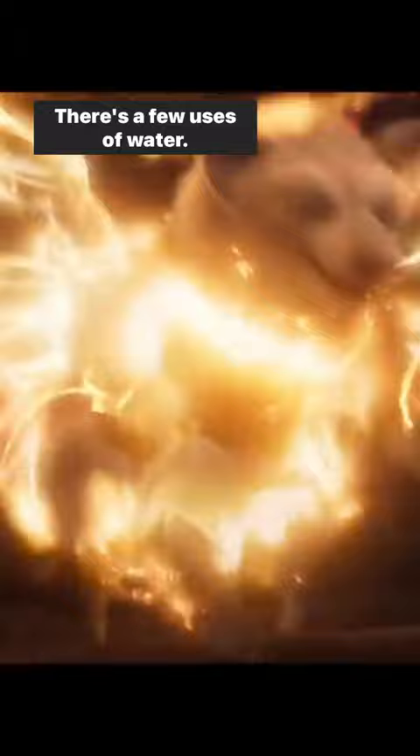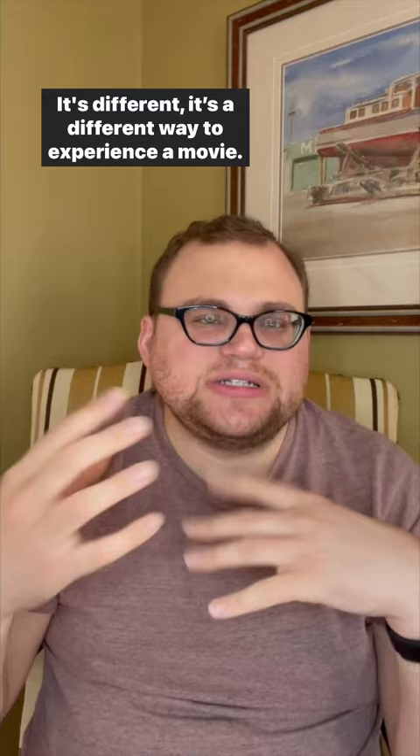A lot of things really immersed you into the film. It's a different way to experience a movie. There hasn't been a nice family movie like this in a few months, so if the money's right, I think this is worth it in the 4DX movie theater experience. It's a fun entry into the Kung Fu Panda franchise and it's very entertaining in 4DX.